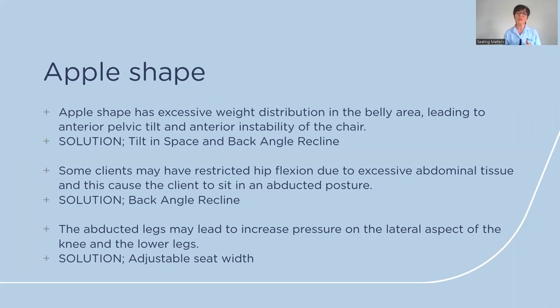Some clients with an apple shape may have restricted hip flexion due to excessive abdominal tissue, and the solution is to open out the back angle to accommodate the hip angle and give much more comfort in the abdominal region. The abducted legs may lead to increased pressure on the lateral aspect of the knee and lower legs, so the solution is to have an adjustable seat width, avoiding increased friction and shear on the outer leg from arms of the chair being too close.